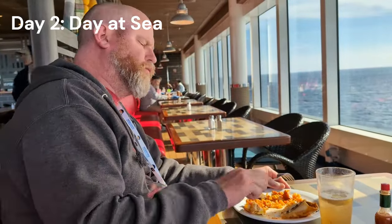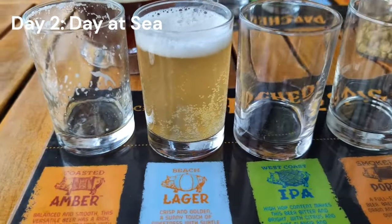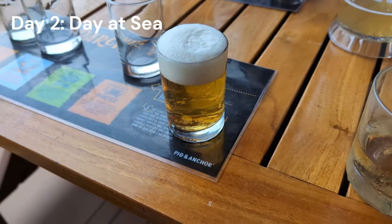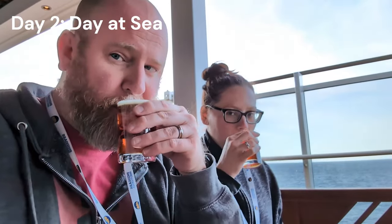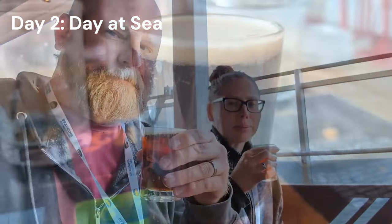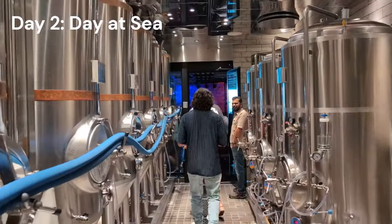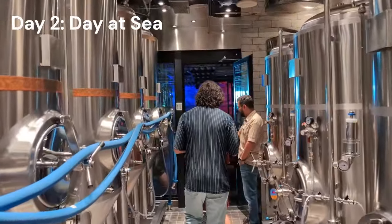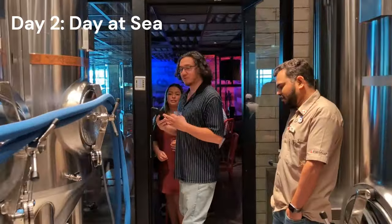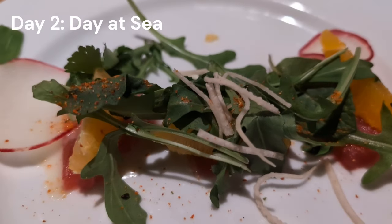After third lunch we headed to the upcharge brewery tasting and tour — on Vista-class ships it's about $30 per person plus tax and tip. Shout out to our friends Roy and Matt from Canada who hung out with us during this tour. This is worth every penny, and if you have the Cheers package you get a discount bringing it down to $22.50 plus tax and tip. Highly recommend it if you're on a Vista-class ship.